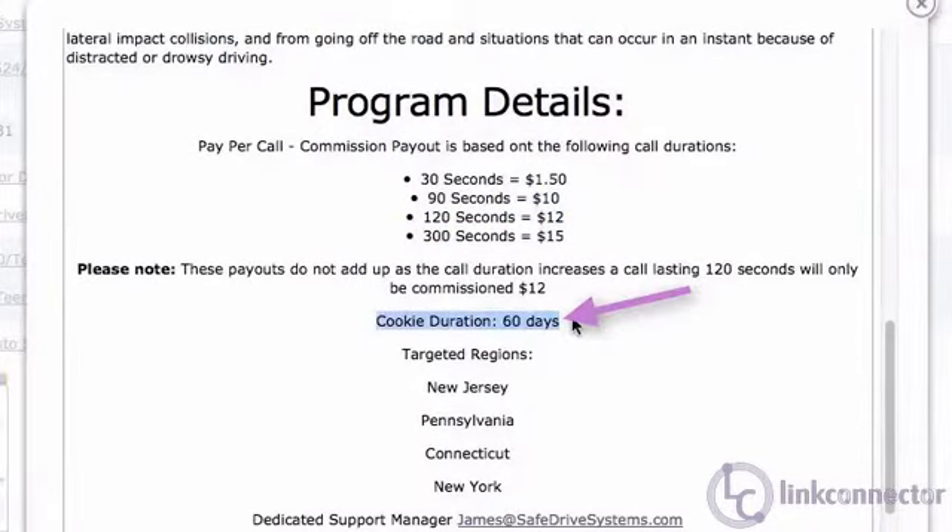The other thing we'll notice is that we have a 60-day cookie duration. This is important, and let me show you why.